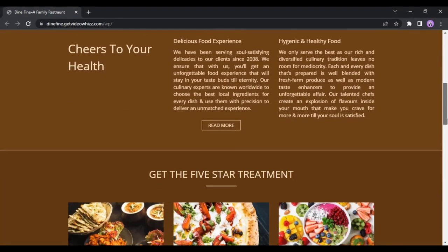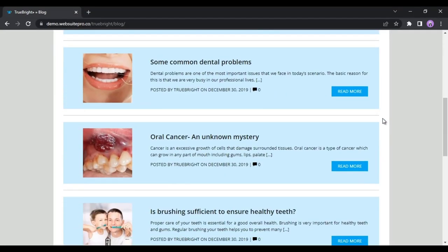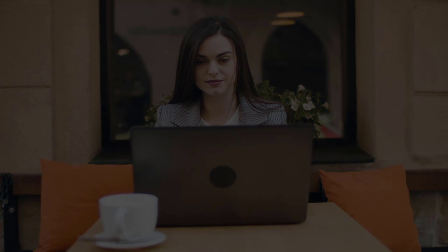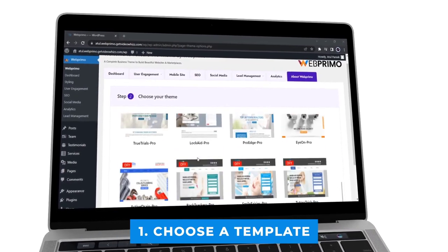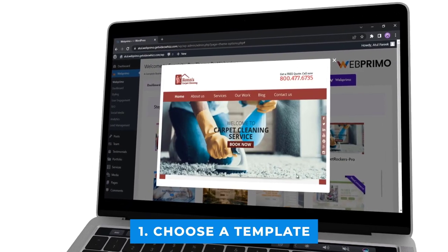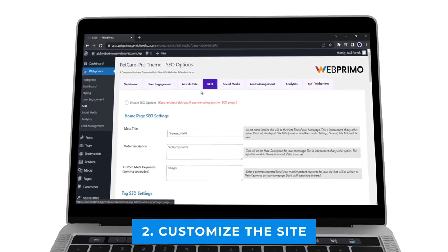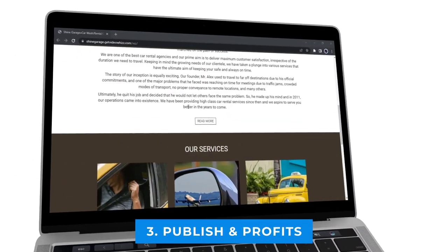It has never been easier to create professional, SEO-optimized, and mobile-friendly business websites that drive customers. With Web Primo it is easy and fast. Web Primo helps anyone create fast-loading websites in any niche in just three easy steps. Step one: choose a template — pick from 30+ beautiful themes hosted on cloud and 200+ done-for-you templates in various niches. Step two: customize the site to best match your business needs and get your website up and running.